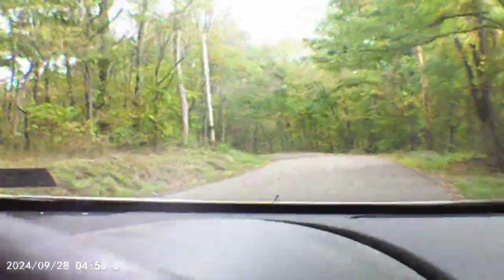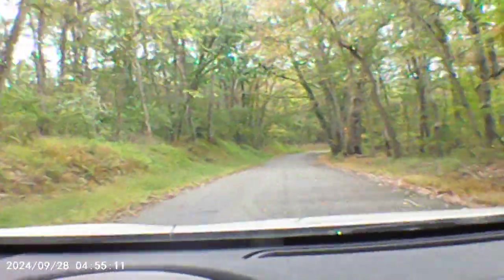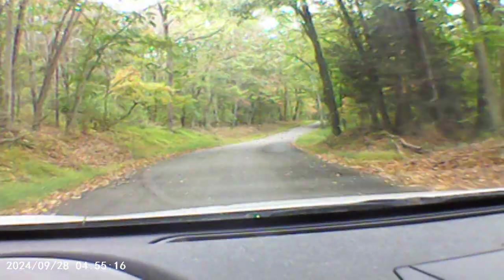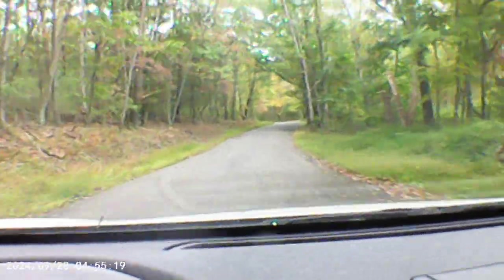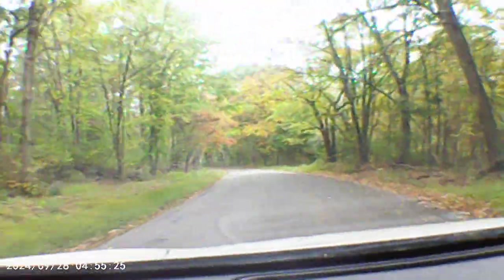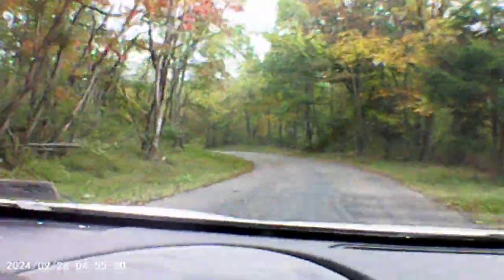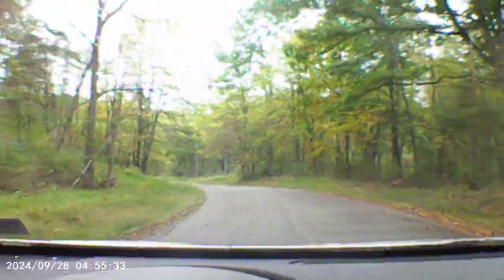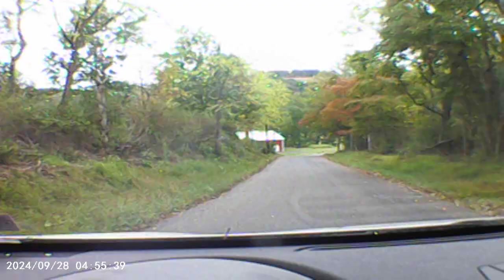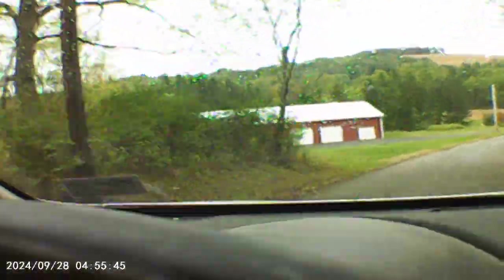You gotta watch for falling trees. Going downhill you can see the leaves are changing — yeah, we're in the fall already. I'm only at about three minutes here.